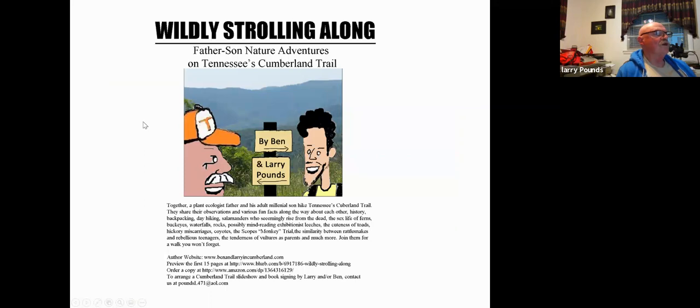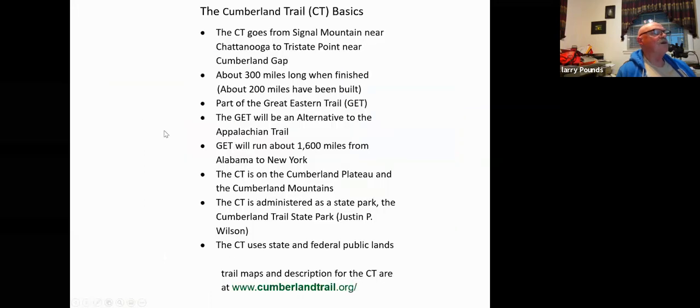Here's another advertisement — a page of basics of the Cumberland Trail. If you want to find out about hiking on the Cumberland Trail, get the maps and directions from this website. I'll turn this back to Karen and Hillary for questions at this point.